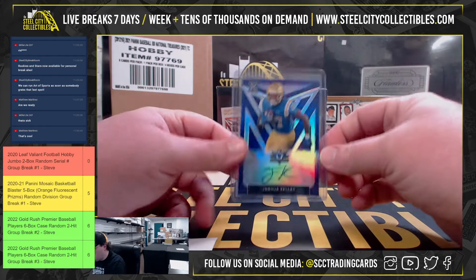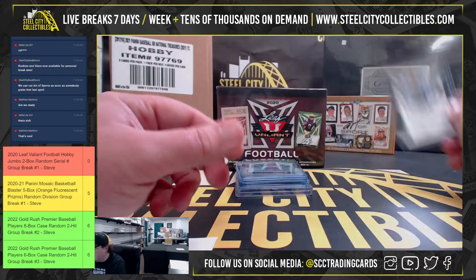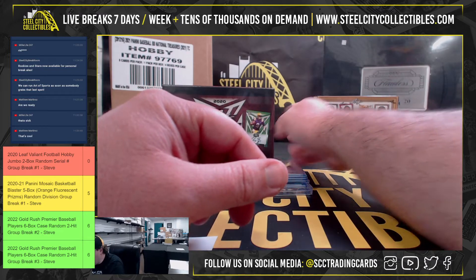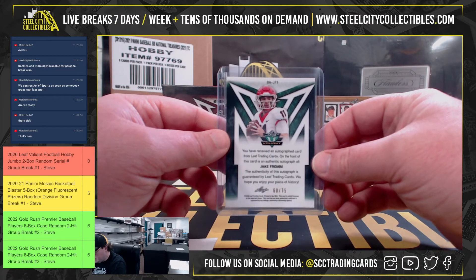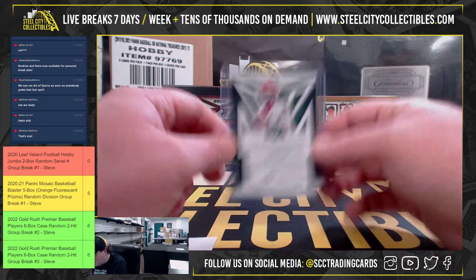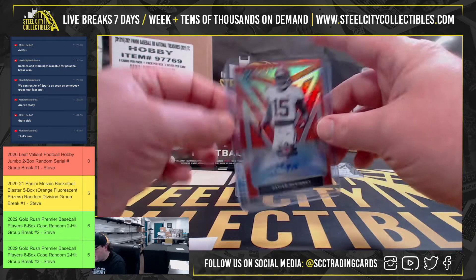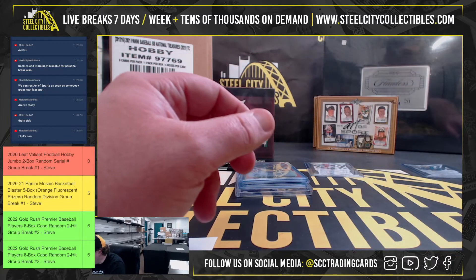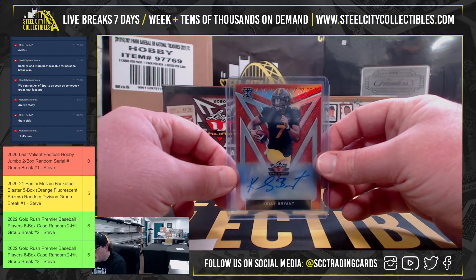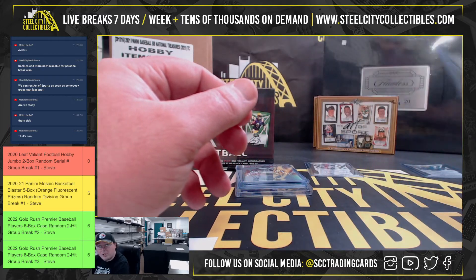First card is Joshua Kelly purple, 12 of 20 — number two goes to Patrick. We have Jake from State green 60 of 75 going to Brant. Xavier McKinney orange 34 of 50 going to Eric. Kelly Bryant orange 39 of 50 going to Jason.